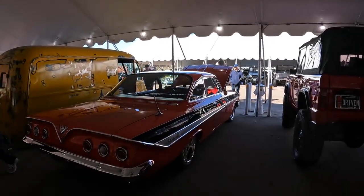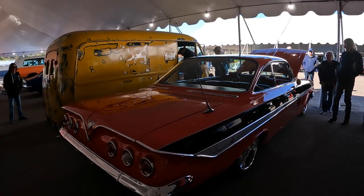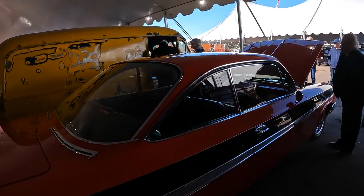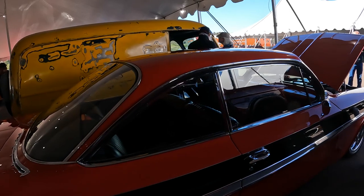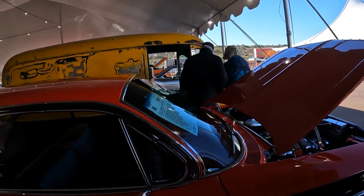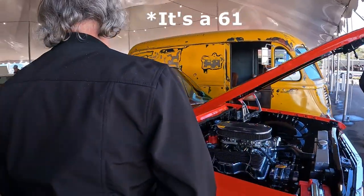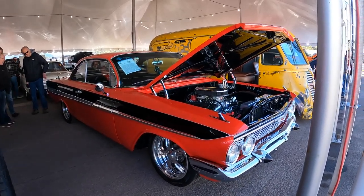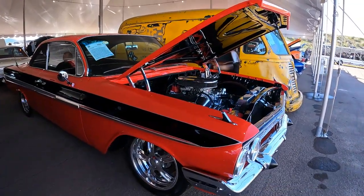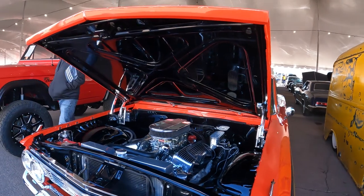I talked about a bubble top yesterday and this is the Chevrolet version. I believe it's a '61 — I'll check when I get up in front, but I think it's a '61. That's a cool car. Even though it's not stock, it's a nice upgrade because when you've got this kind of horsepower, you need to be able to stop it.